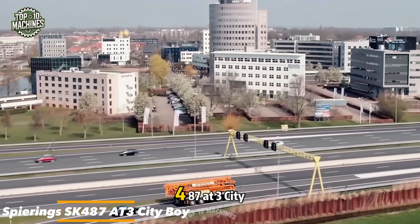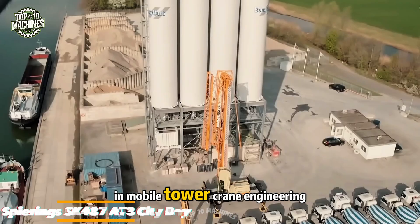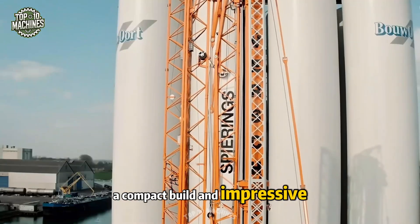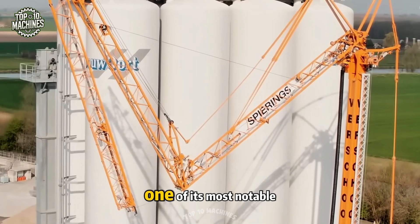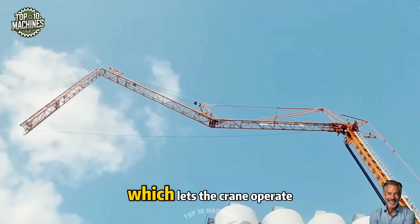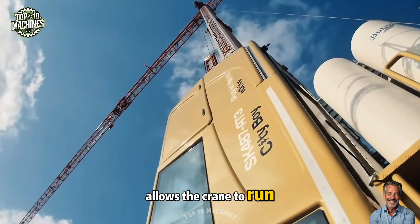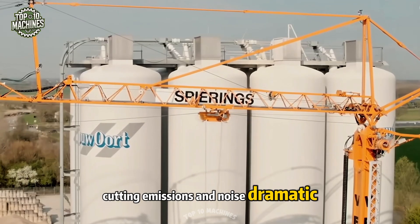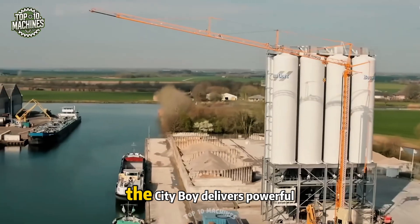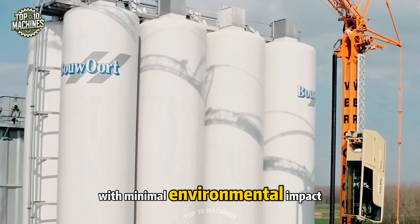The Spearings SK-487 at 3CityBoy represents a major innovation in mobile tower crane engineering, combining exceptional flexibility, a compact build, and impressive eco-efficiency. One of its most notable features is the advanced plug-in hybrid e-drive system, which lets the crane operate entirely in electric mode, cutting emissions and noise dramatically. Perfect for city use in sensitive environments, the CityBoy delivers powerful lifting capability with minimal environmental impact.